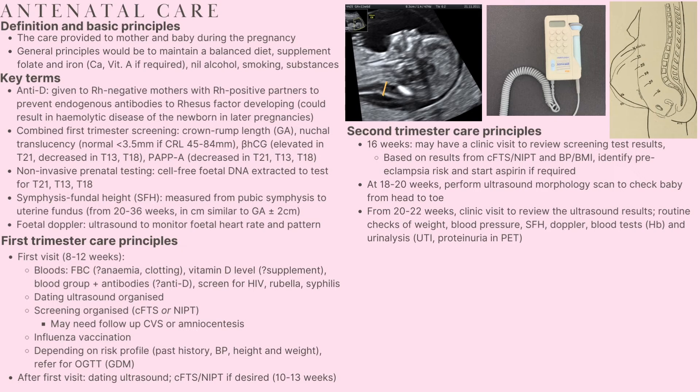In the second trimester, the first visit would be at around 16 weeks to review results from the screening tests. Based on these results, as well as blood pressure and BMI, we would also identify the risk of preeclampsia and start aspirin if required. Between the 18th and 20th weeks of gestation, an ultrasound morphology scan is performed to check the baby from head to toe and identify any abnormalities. Between the 20th and 22nd week, a clinic visit is made to review ultrasound results, check weight, blood pressure, fundal height and fetal heart using Doppler, as well as blood tests for anaemia, urinalysis to check for urinary tract infections, and the presence of proteinuria which might signal preeclampsia.